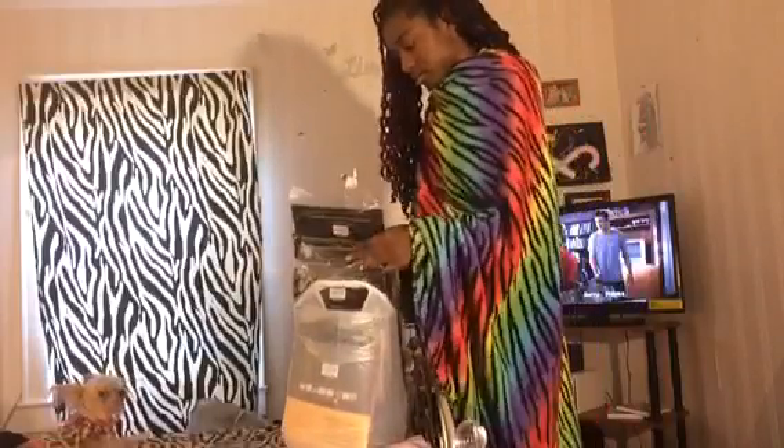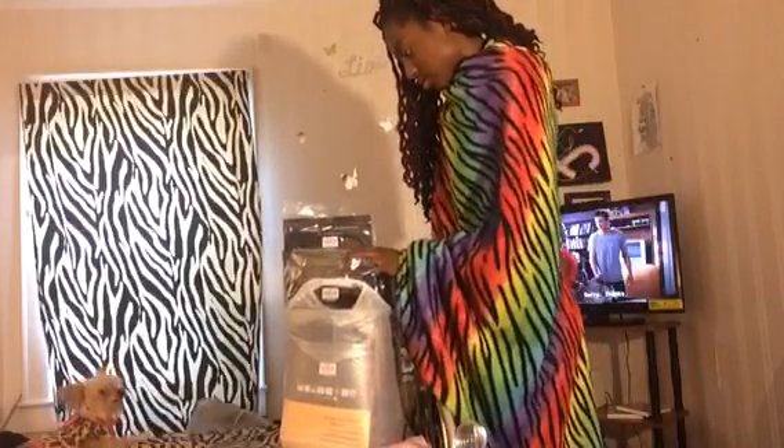I'm watching The Secret Life of the American Teenager — y'all know what I'm talking about. Continuing to take out my braids — this is all my hair coming out. Getting my box braids ready to install. And y'all, I didn't go with blonde — I got blue! So yeah, that's that.